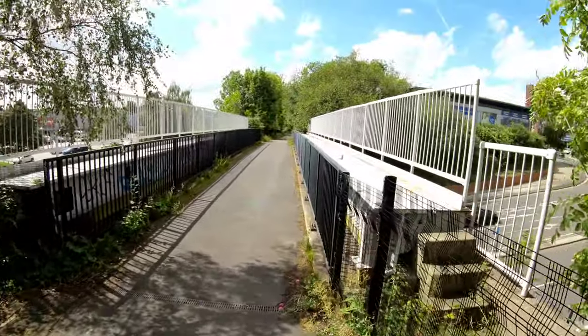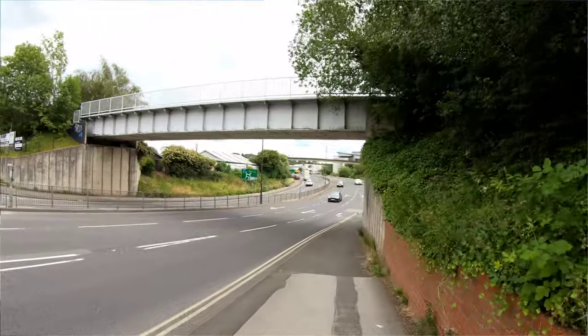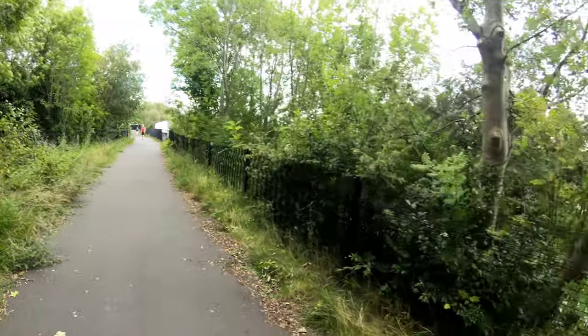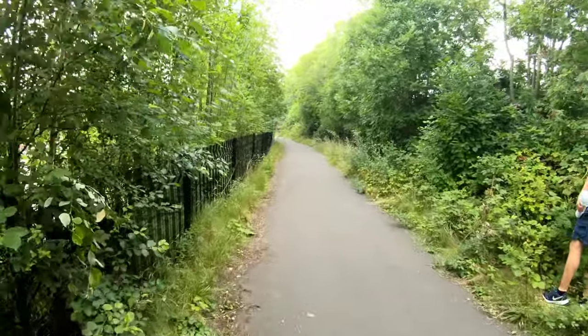Here's the third bridge, the second of the new bridges put in when the new road system was installed in Chesterfield. It's a very well-used trail, this, linking various sections of Chesterfield. We're still on the track bed.